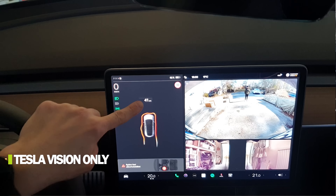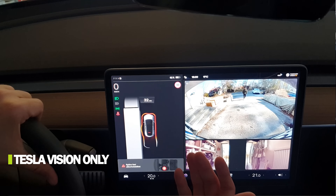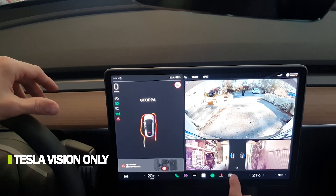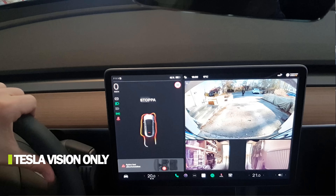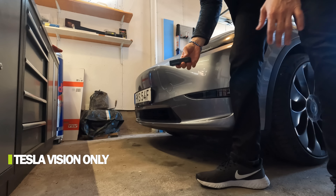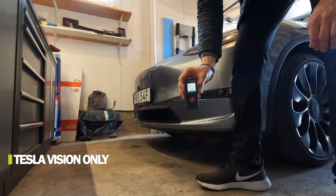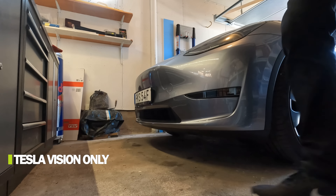It says 40 centimeters and tells me to stop. If I stop here, there's obviously a ton of room left in front of the car. Let me check how far it is to the obstacle. It tells me to stop here, and as you can see, this is the front bumper with 76 centimeters of space left in front. That's obviously not enough because I can't even close the garage door behind me.